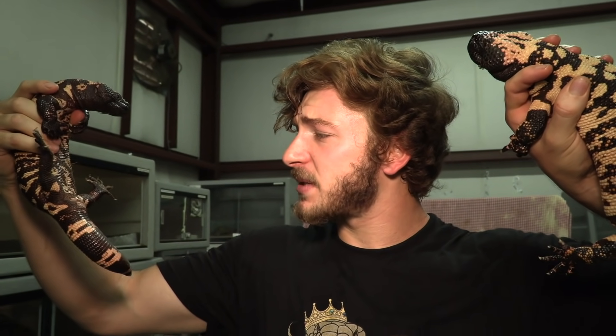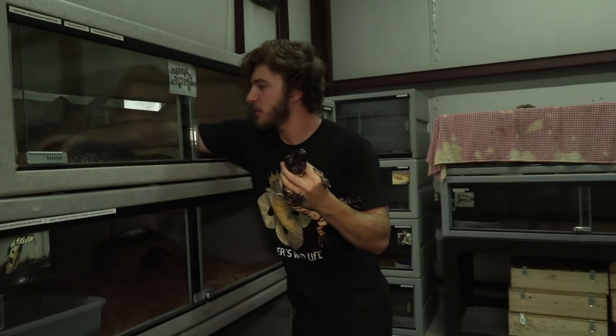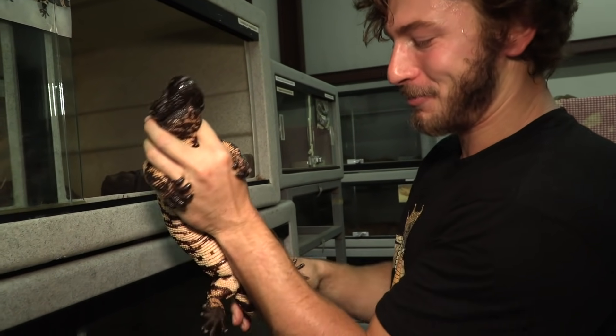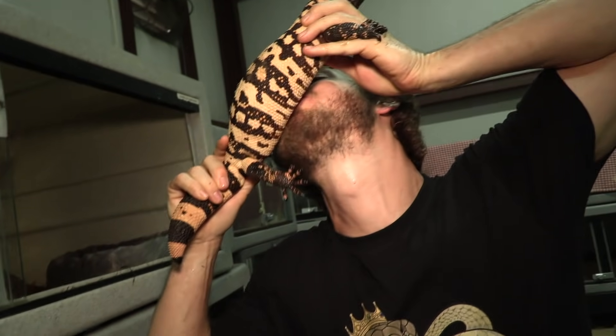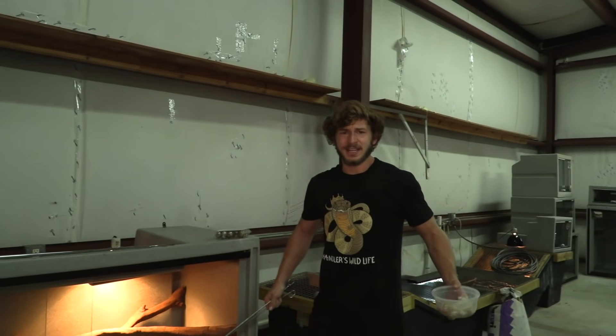I'm going to get a lot of hate if I kiss one of these Gila monsters — them being venomous would lead the rest of the reptile community to question my ability to be responsible. Anyway, let me put these guys back. I love you, and I love you, my sweet little ones. I need to put you on a diet. Oh my goodness, you're so cute.